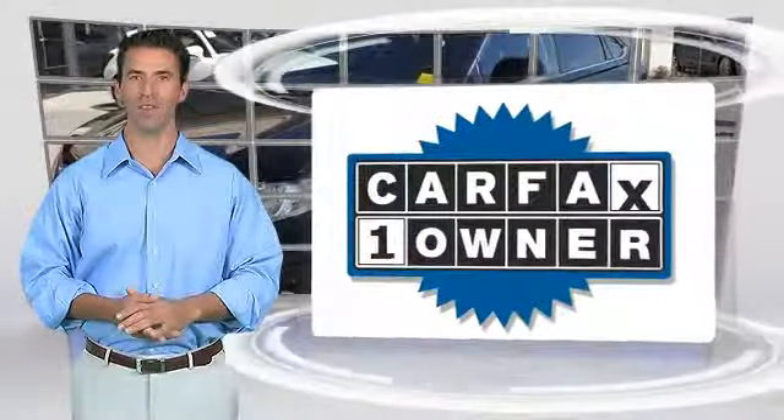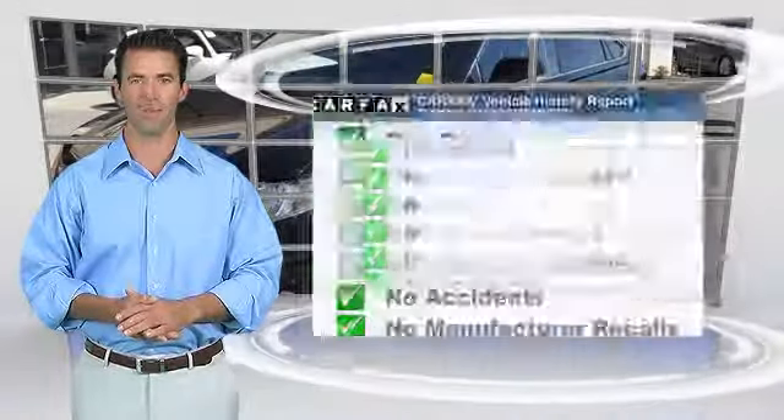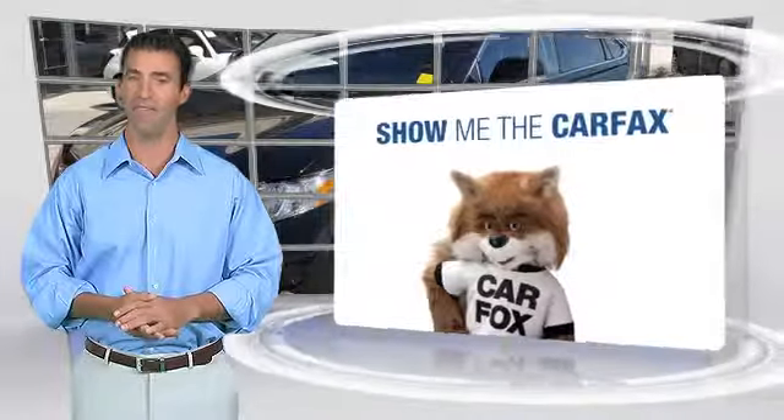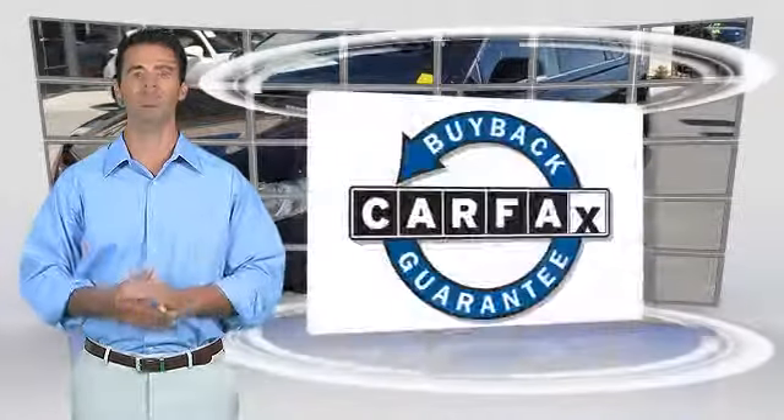This is a one-owner vehicle with the Carfax Vehicle History Report. Be sure to find a complimentary copy of this report online, or contact the dealership. This vehicle qualifies for the Carfax Buy-Back Guarantee.